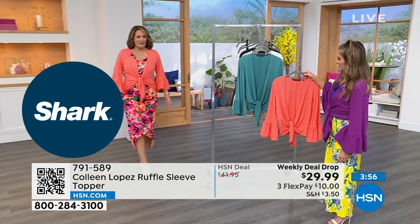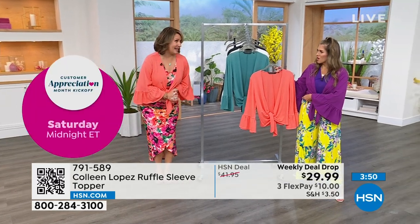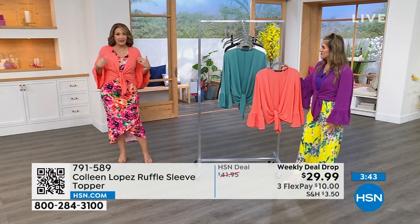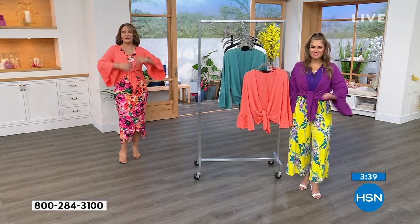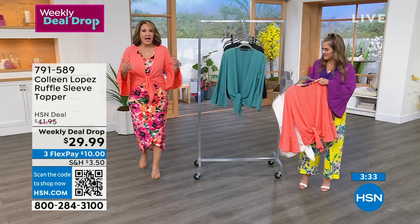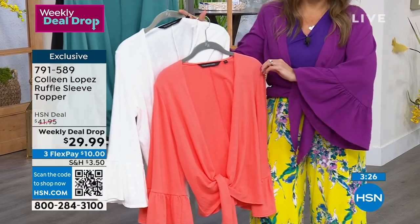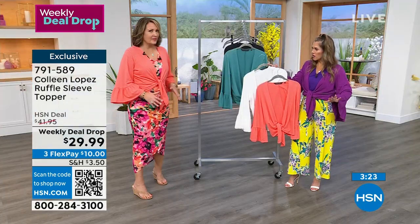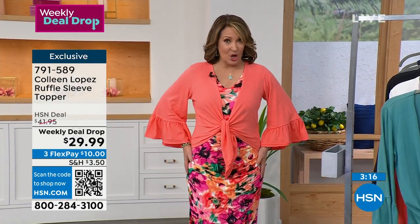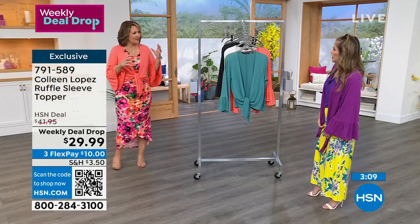Sometimes you have cute little maxi dresses but you want a sleeve. Colleen's heading to Minnesota for her mom's 90th birthday — it'll be chilly but it's spring, so you still want to look springy. You want it for Easter. Think about all the things coming up — if it might be chilly in a restaurant or in the evening — this is the ultimate travel piece. Instead of just a wrap or a shawl, you have this darling sleeve with fun detail. Sleeve details are really having a moment in fashion.